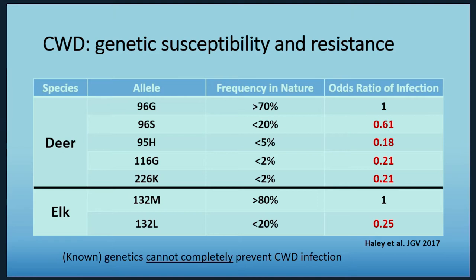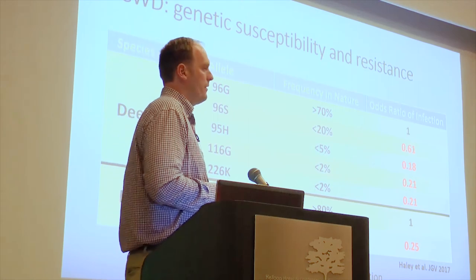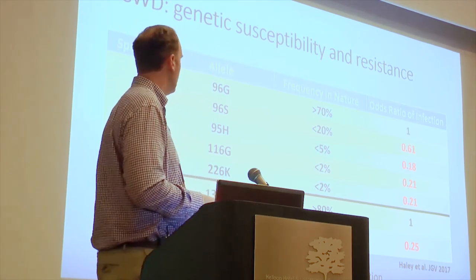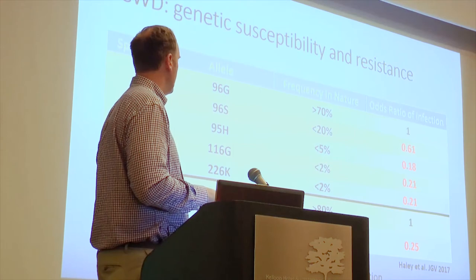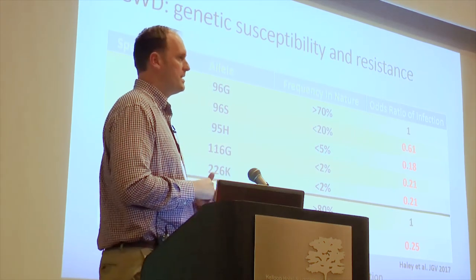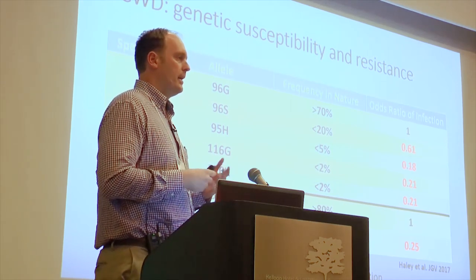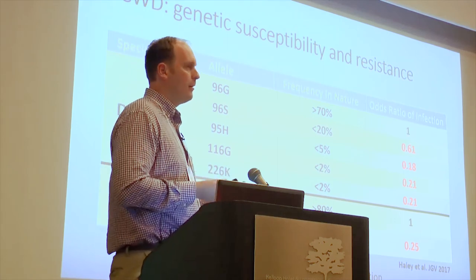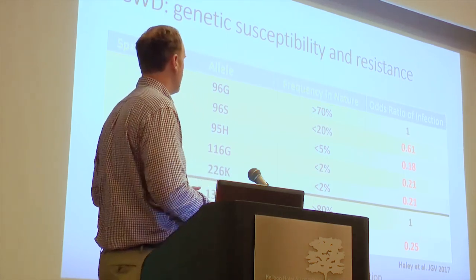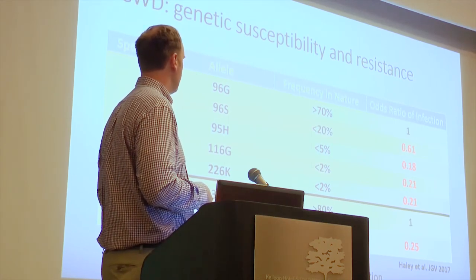The question is: can we find these animals, figure out how much more resistant they are, and at the same time try to figure out why they're so uncommon? We don't really know why these animals are present at such a low frequency in nature — it could be that they don't breed as well, or they tend to get hit by a car more frequently, or get eaten by a mountain lion. For whatever reason, they're less common in nature and at the same time less susceptible to infection.